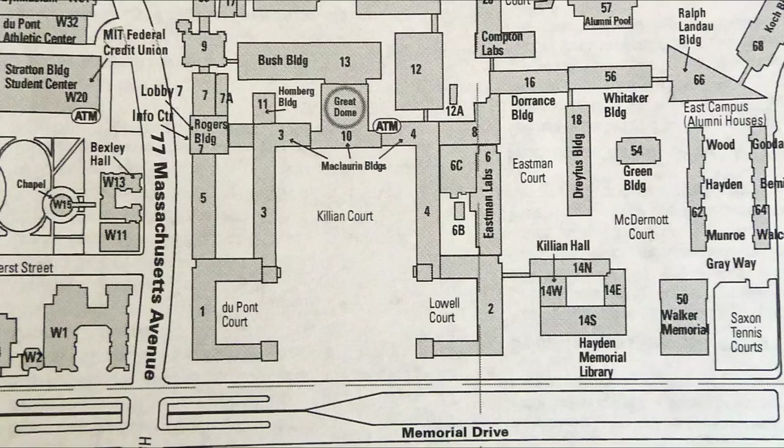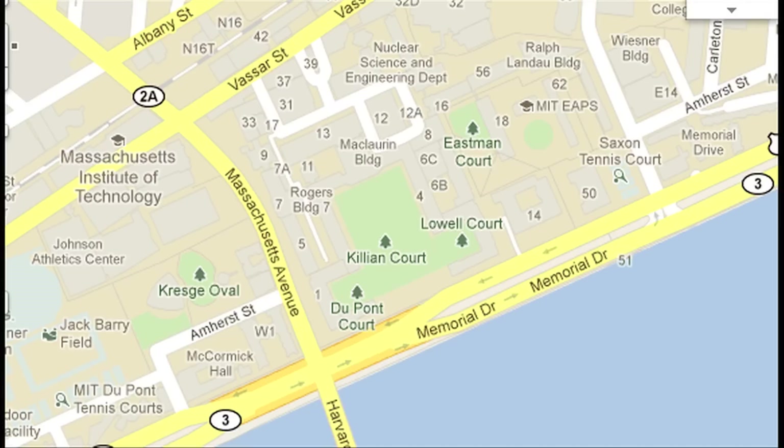If the corridor were aligned perfectly east-west, the way it looks on this campus map, the setting sun would shine down the corridor on the equinoxes, roughly March 21st and September 21st. But if we look at a map with true north at the top, like this Google map, we see that the Infinite Corridor is tipped southwest to northeast. So the solar alignment happens in the winter when the sun is further south in the sky.